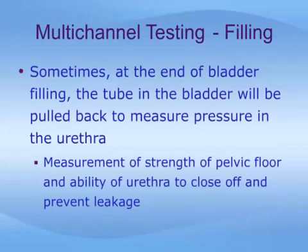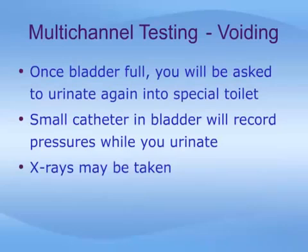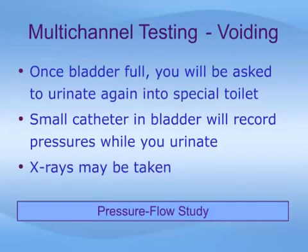Sometimes at the end of bladder filling, the tube in the bladder will be pulled back to measure pressure in the urethra, providing a measurement of the strength of the pelvic floor and the ability of the urethra to close off and prevent leakage. This part of the study is called a urethral pressure profile, or UPP. Once your bladder has been filled, you will be asked to urinate again into a special toilet; the small catheter may be left in the bladder and you will urinate around it. X-rays may be taken while you urinate, and this part of the exam is called a pressure flow study.